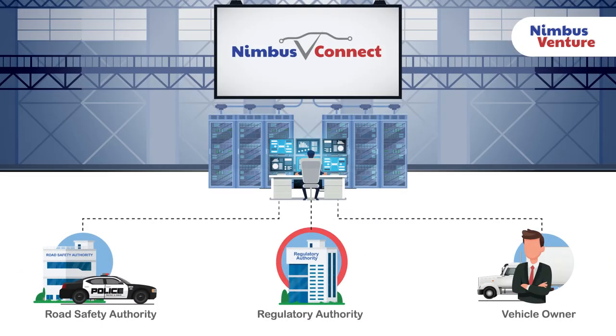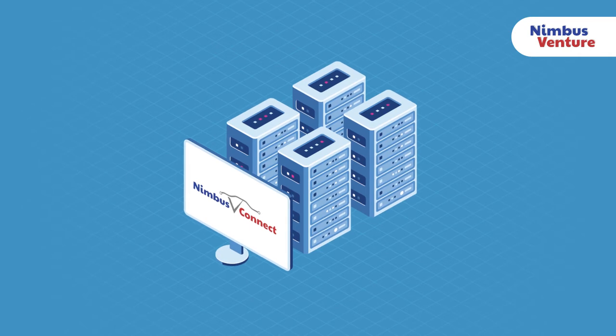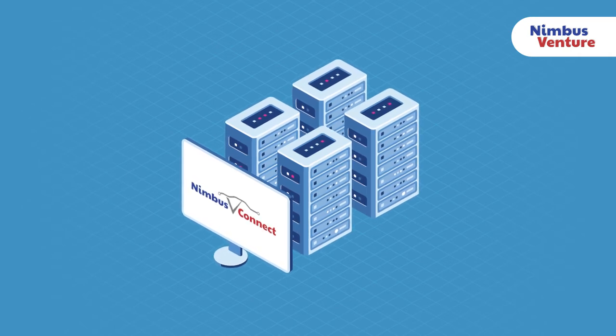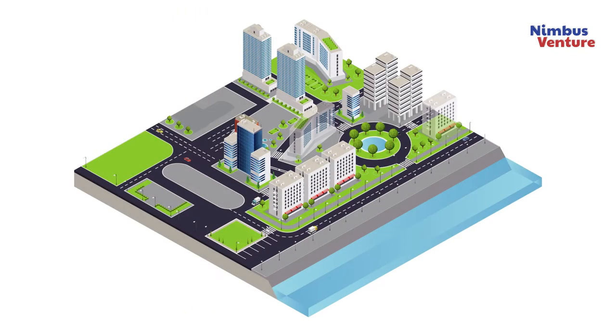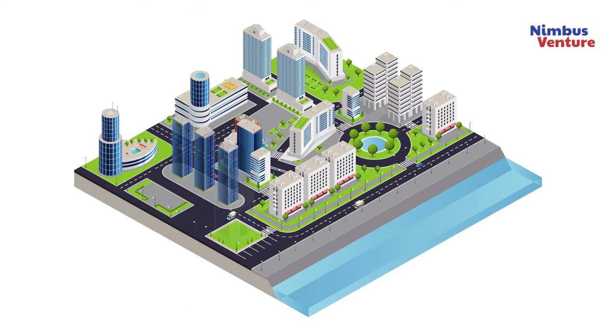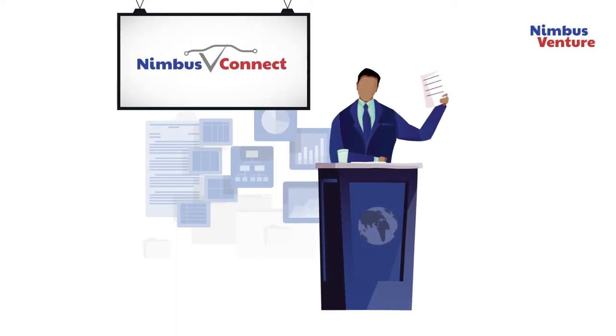Benefits to the Regulatory Authority: the data gathered from the Nimbus V-Connect platform has a positive influence at national level, such as saving on infrastructure maintenance and enabling comprehensive urban planning. Policymakers are empowered to make informed decisions, and regulators are equipped to effectively regulate with the support of the comprehensive data set from the Nimbus V-Connect platform.